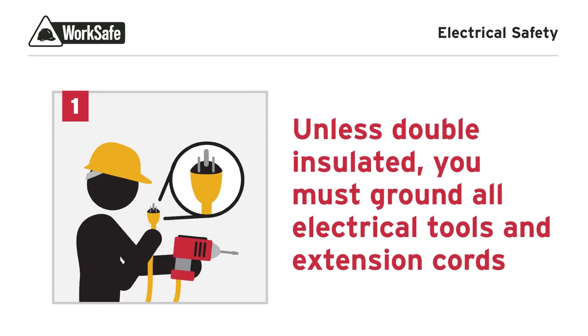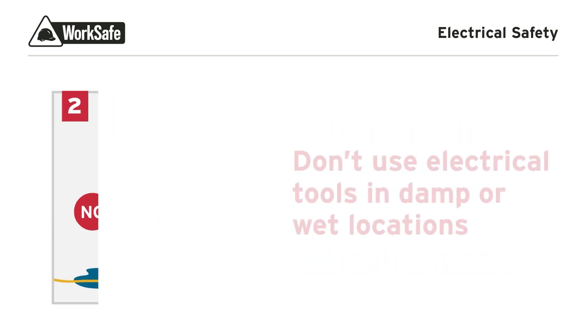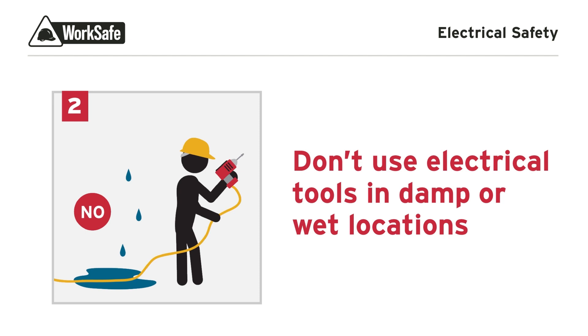All electrical tools and extension cords must be properly grounded unless they are double insulated. Don't use electrical tools in damp or wet locations unless approved for such conditions.